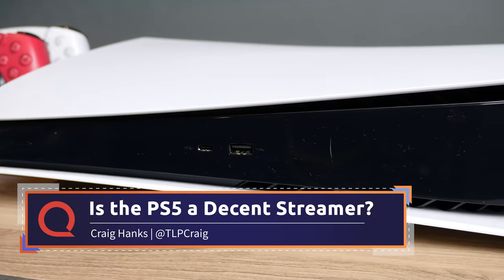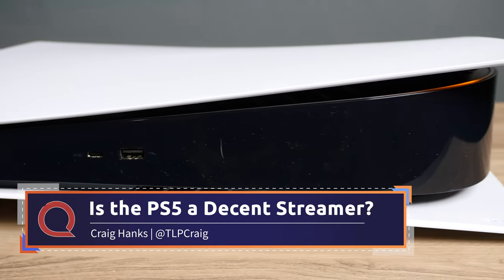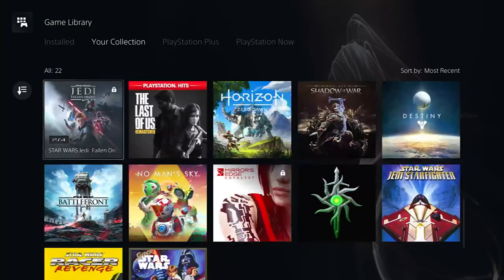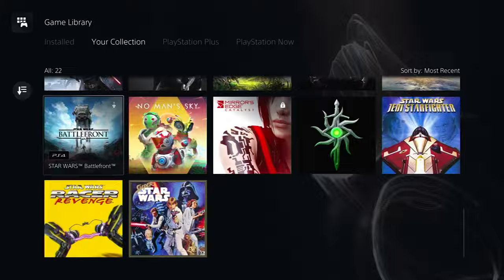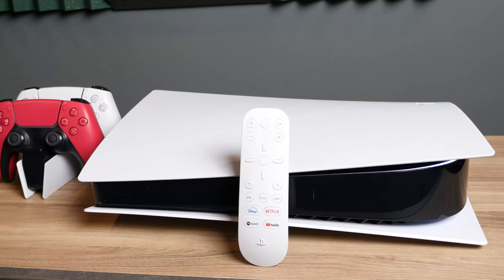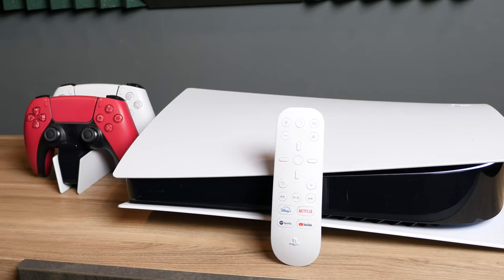The PlayStation 5 remains fairly difficult to get your hands on. I was fortunate enough recently to get one of my own, and aside from all the games I've been playing on it, I also wondered: could I just use this as my streaming device? I mean, I paid enough for it. Maybe it can replace everything else I've got. Hey, it even comes with a remote if you order that, and we'll talk about this a little bit later.